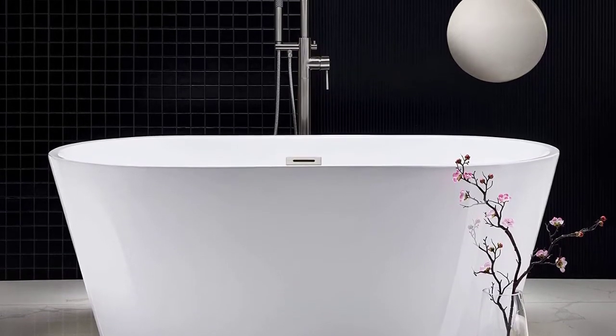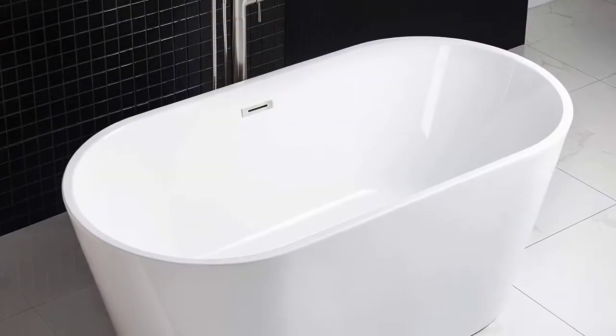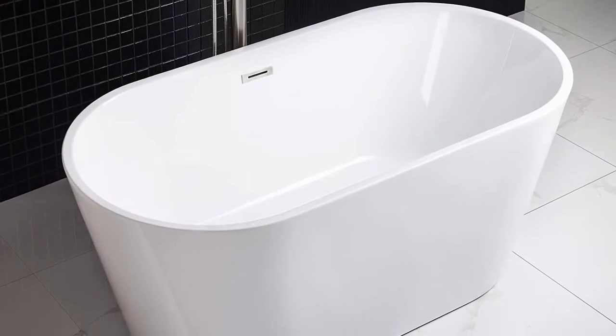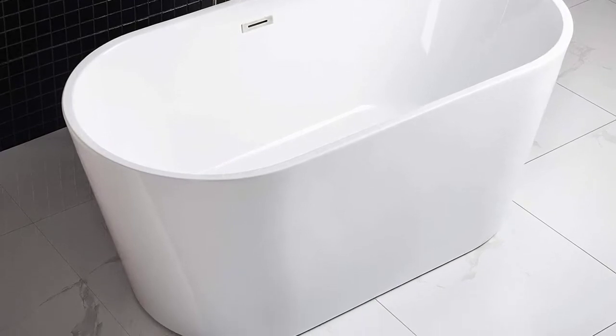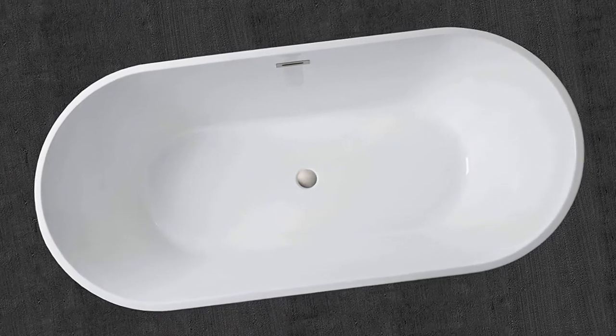Made out of 100% high-gloss white lucite acrylic and reinforced with Ashland resin and fiberglass, this bathtub is built to last. The non-slip design meets ASTM standards for slip resistance, while the easy-to-clean surface won't discolor over time.